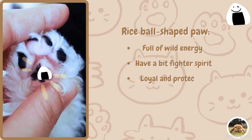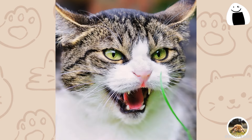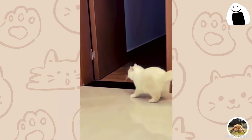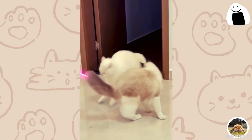Next up, we have the Onigiri, or rice-ball-shaped paw. These cats are full of wild energy and have a bit of a fighter spirit. They're fiercely loyal and protective, always ready to defend their territory and their beloved humans.